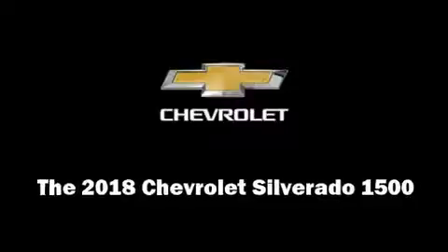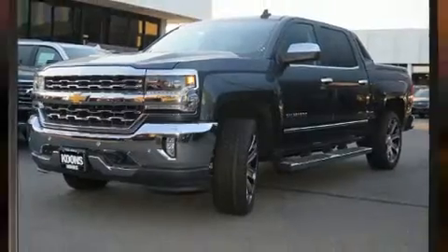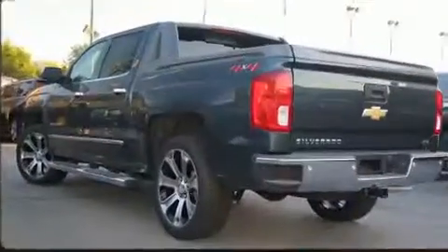Take command of the road in the 2018 Chevrolet Silverado 1500. This four-door, five-passenger truck is waiting for you to take home.